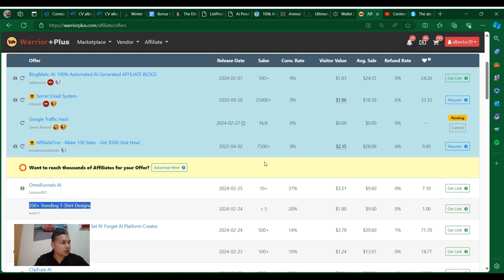Hey guys, thank you so much for watching this perk review on this one called 350 Plus Trending T-Shirt Design. As you can see here on screen, you can see the Warrior Plus platform. I'm recording twice to make two videos so I can upload to YouTube as well.